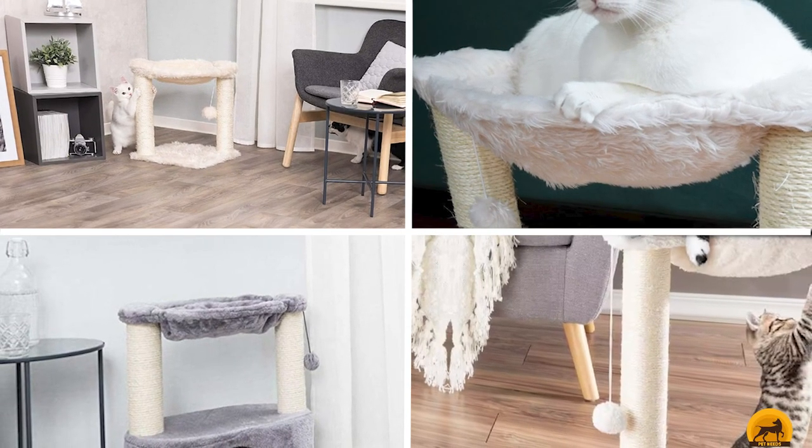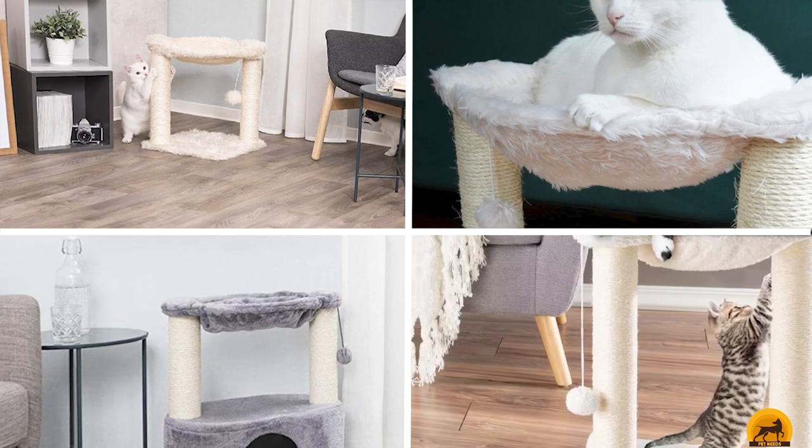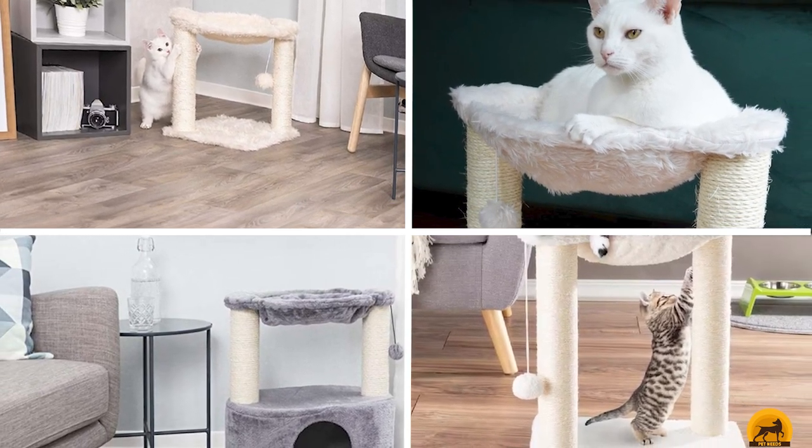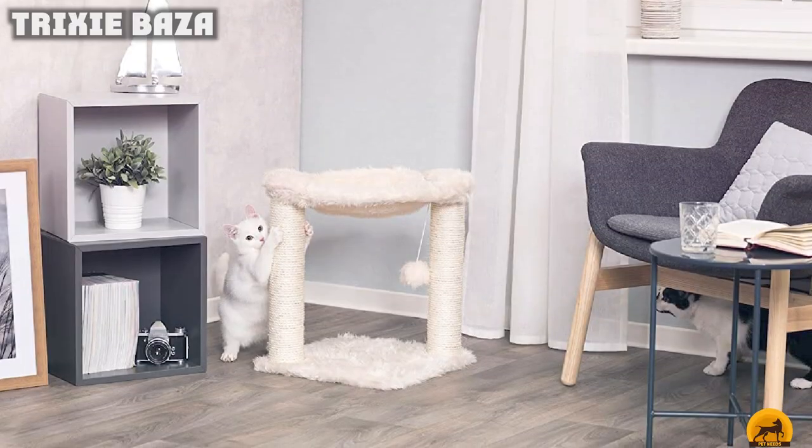Finally, the number 10 position is dominated by Trixie Baza. This is a variation on the cat hammock, with plush fur and scratching post legs. Your kitty will love relaxing after having a nice scratch to keep those claws in shape.